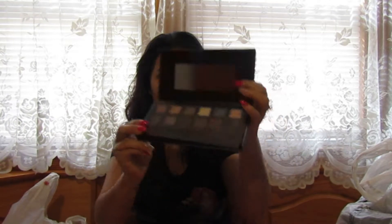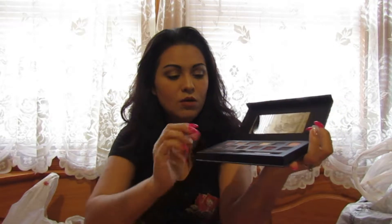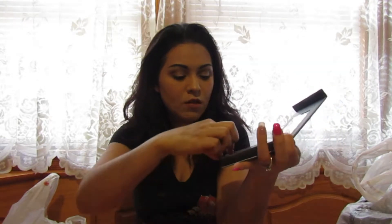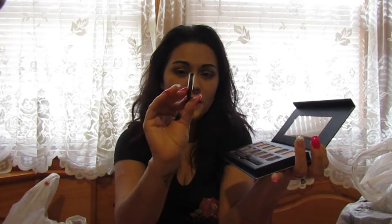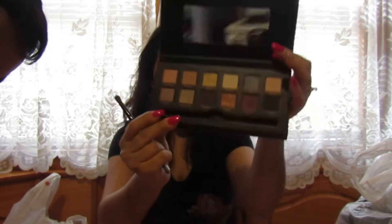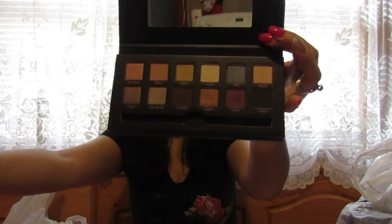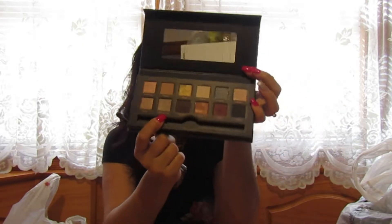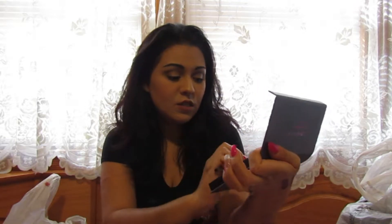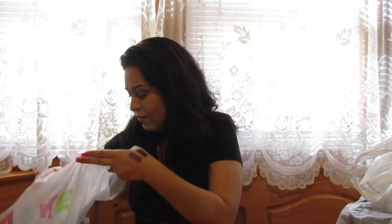You open it up like this and it comes with these beautiful colors. It also comes with a double-sided brush — a fluffier brush and a smaller brush. These colors are so adorable — I'm loving the Clarite color, the chestnut, and the nudes. I definitely see myself using this as an everyday eyeshadow.